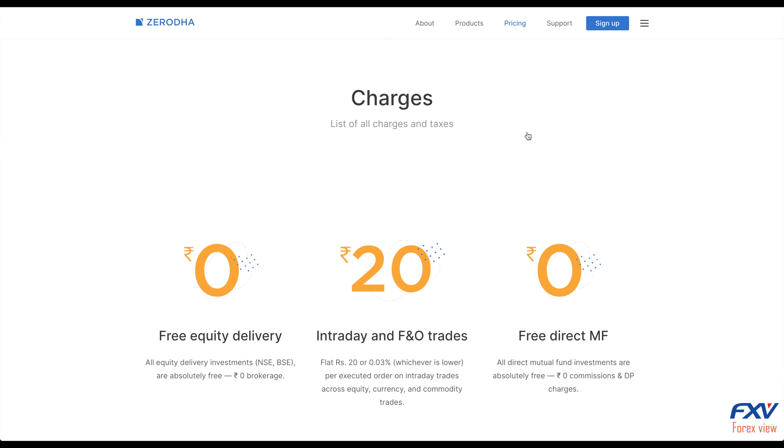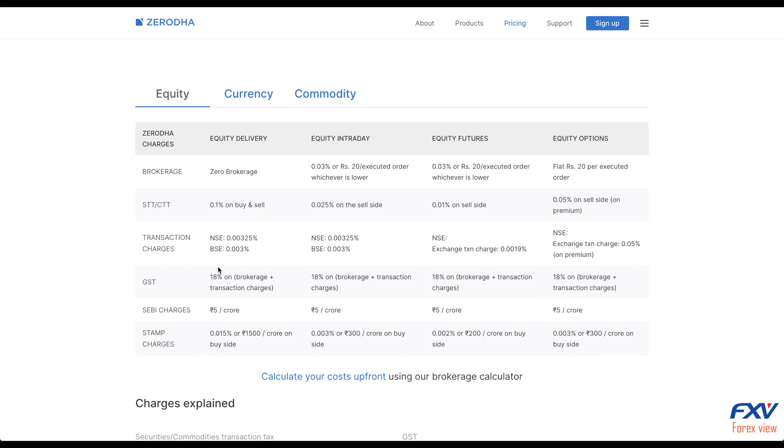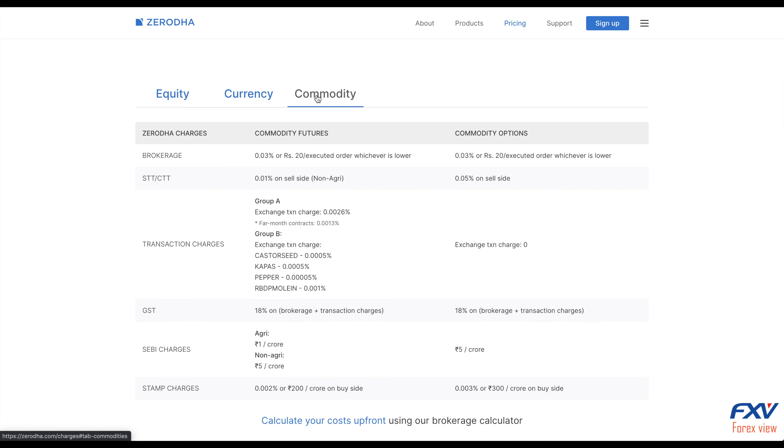If you want to trade in both equity and commodity, you need to pay 300 rupees. If you are just interested in trading stocks and equities, you can open a demat and trading account for equity at 200 rupees. The demat account annual maintenance charge is 300 rupees per year.